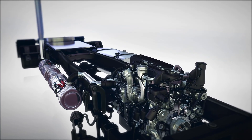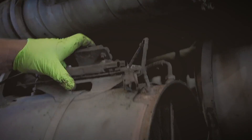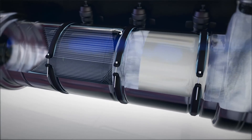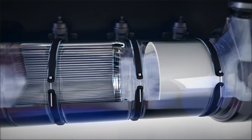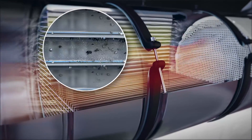Engine and engine after treatment system protection trade-offs come at a price. Harmful particulate matter in the form of soot and ash, produced by the combustion process in diesel engines, builds up in your diesel particulate filter and clogs it, causing back pressure, which means engines burn more fuel. Worse still, soot and ash buildup causes increased DPF regeneration cycles to reduce clogging, burning even more fuel.